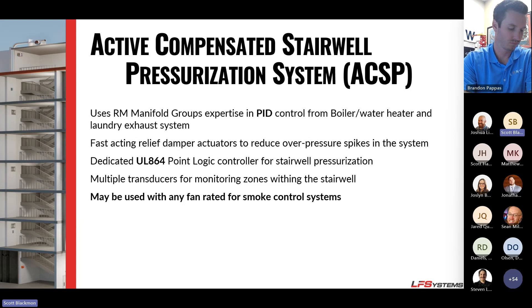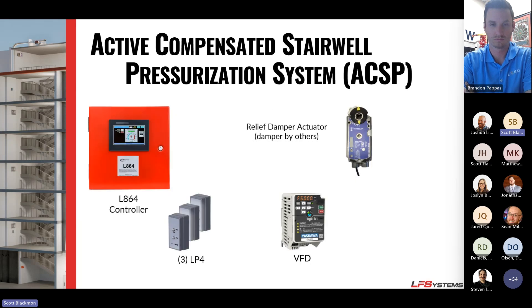So what did we do? We took our expertise in PID loop control that we've been doing for boilers, water heaters, and laundry systems for years. We paired it with fast-acting relief damper actuators and created a dedicated point logic controller — a plug-and-play package that pairs with any fan on the market rated for smoke control. We call it the Active Compensated Stairwell Pressurization system — or ACSP for short.